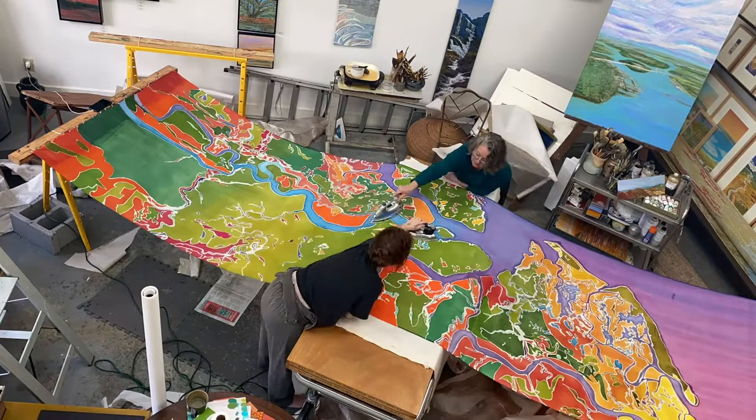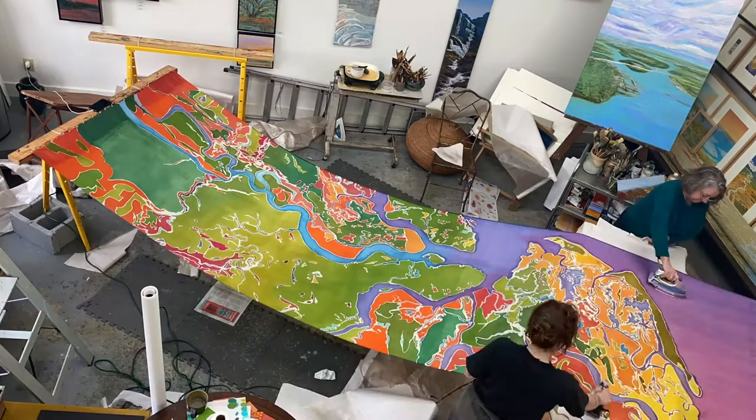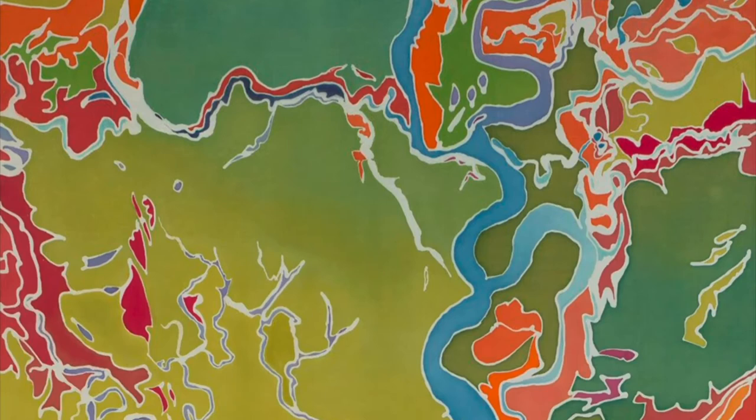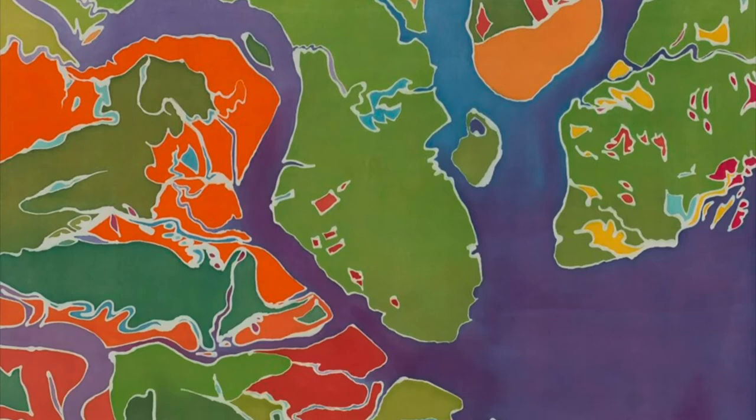The dyes are heat set and become chemically part of the cloth, taking about five minutes per square foot. We also iron it from the back side — it takes at least one day to completely iron this piece. After dry cleaning and machine washing, the work is sewn with pockets for the hanging rods. I cannot tell you how much I appreciate my studio staff.